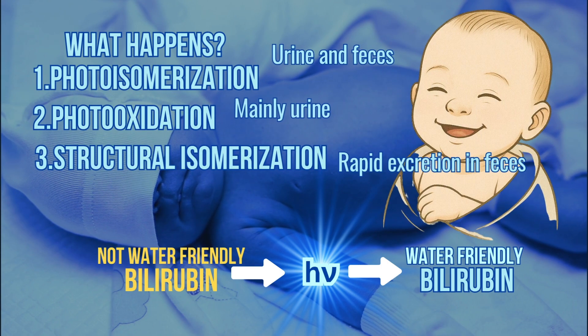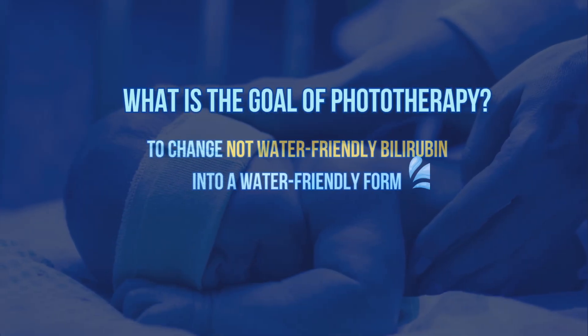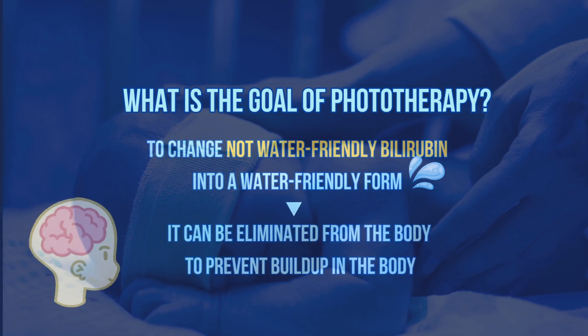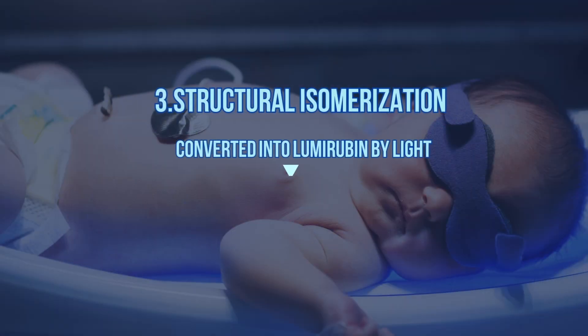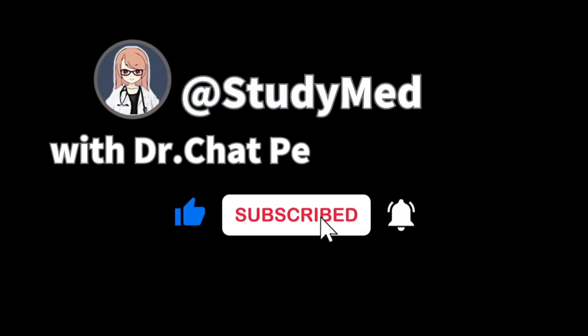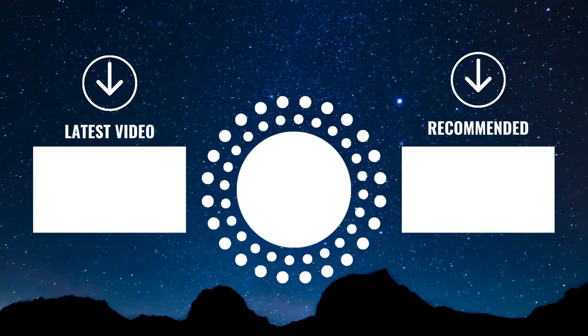Thanks so much for watching all the way to the end. On this channel, I do my best to make medicine easy to understand and maybe even a little fun. I'm here to help you pass your exams. If you subscribe or give this video a like, it really means a lot and keeps me motivated. See you in the next video. For quick, powerful reviews, this is the only channel — don't forget to subscribe.